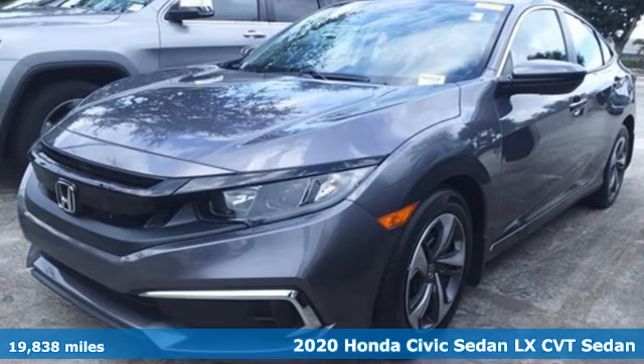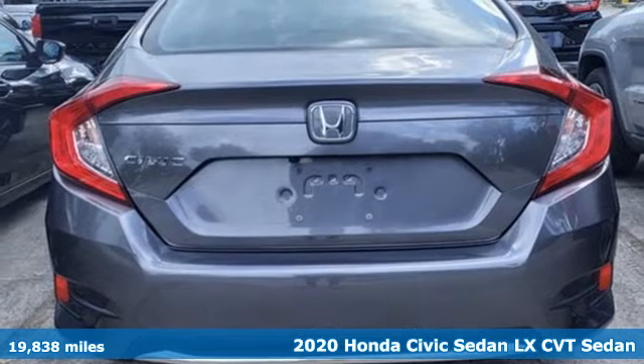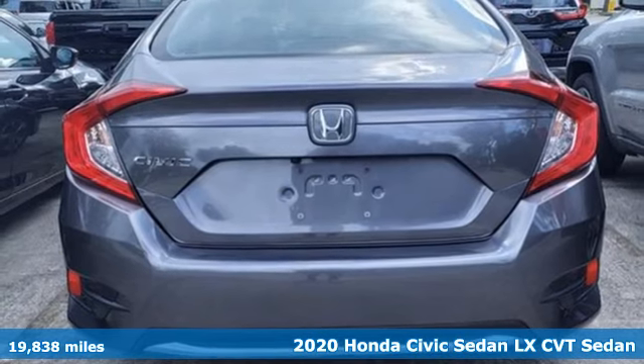It's a certified 2020 Honda Civic Sedan. Get more mileage out of every drive with this Civic.